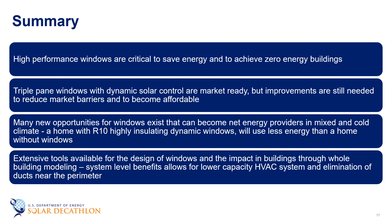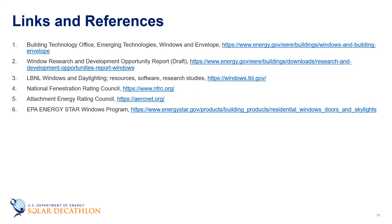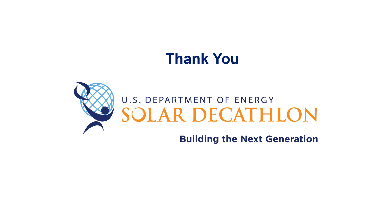I hope this was interesting. Here are some references and links for more information. I hope you learned something, and I wish you well in designing the next generation of buildings for America. Thank you and take care.